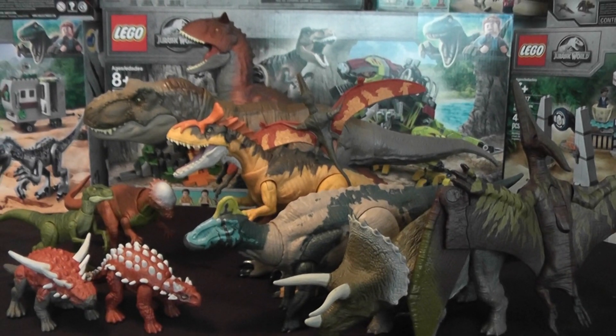It's BrennanThePillarDude here with another Jurassic video. Today we'll be looking at the new 2020 lineup scan codes from the Primal Attack line.